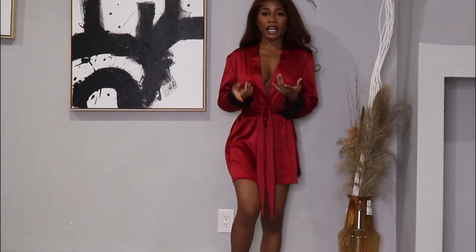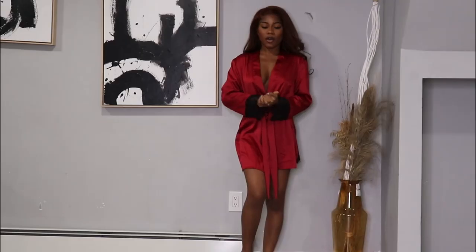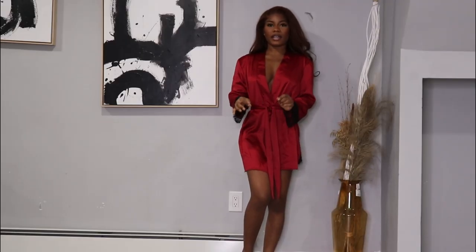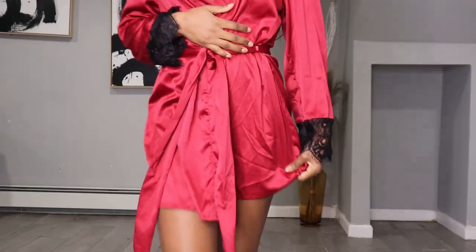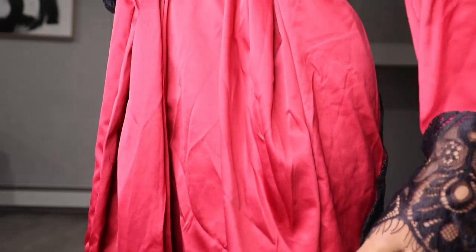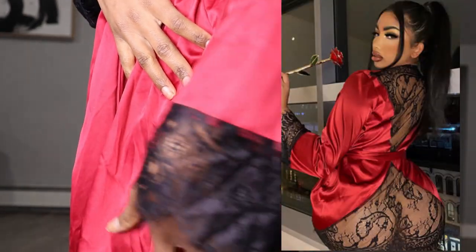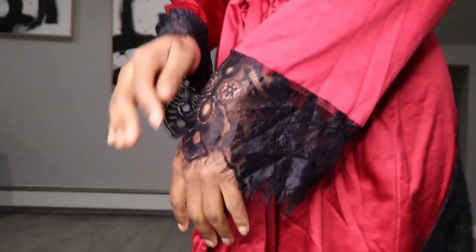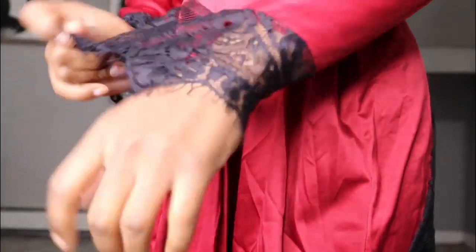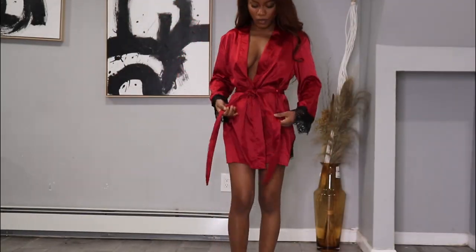We have this fancy lingerie robe pajamas — whatever you want to use it and whatever you want to call it. One thing I like about it is the fact that it's silky. You can never go wrong with a silky material. I'm going to move closer so you guys can take a look. This is what the material looks like — it's silky. Now, the back is open. I'm going to put a picture right here so you guys can see what the back looks like. This is what the sleeves look like, and it comes with a strap for you to close it.